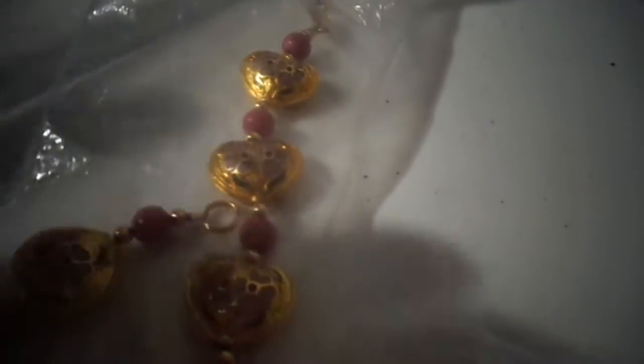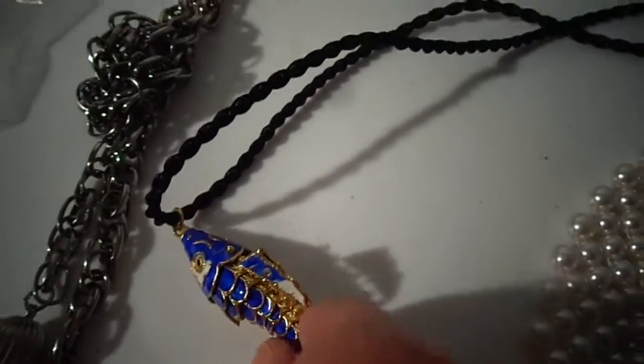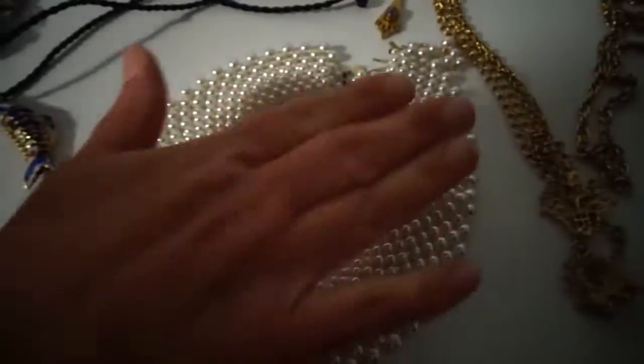Oh, here's a heart. What is that, cloisonné? Maybe — yeah, it kind of looks like it. What's this, Monet? Yeah, it's a Monet choker. This is just a random necklace — the dangly stuff that you like. The articulated fish and the pearl collar.